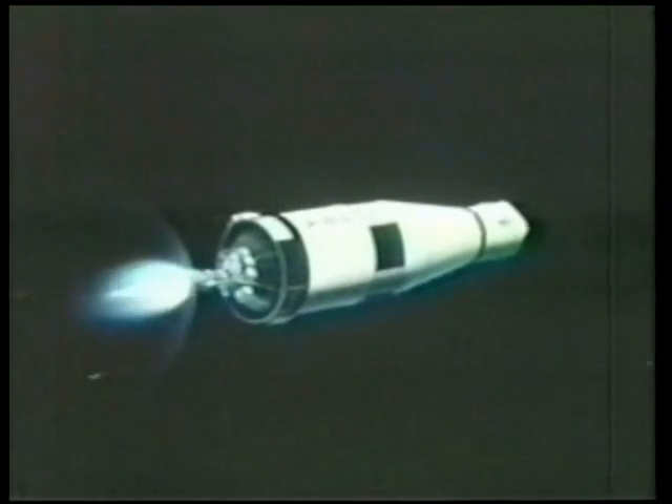This third stage is a J-2 engine, developed at 225,000 pounds. Apollo 11, this is Houston at 10 minutes to our goal. 11, go.